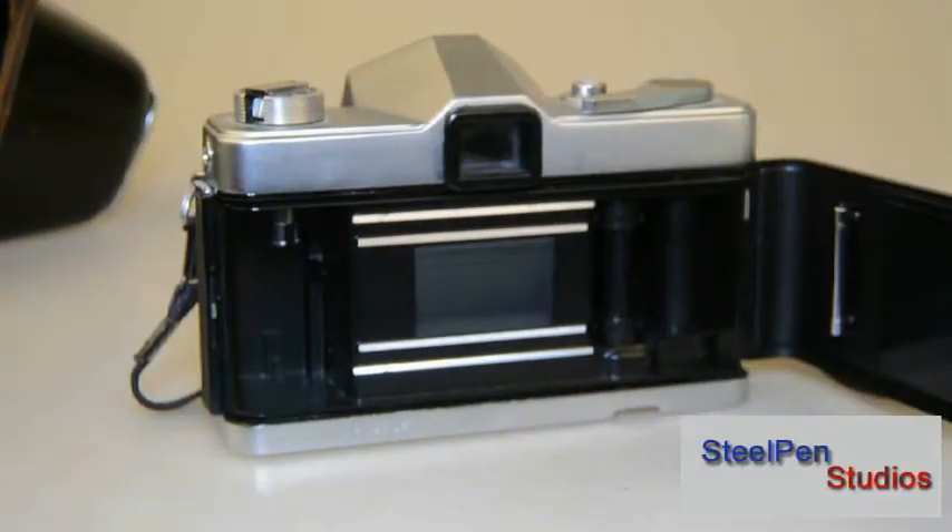This particular one is in good working condition. No accessories other than half a case, which we'll see in a minute.